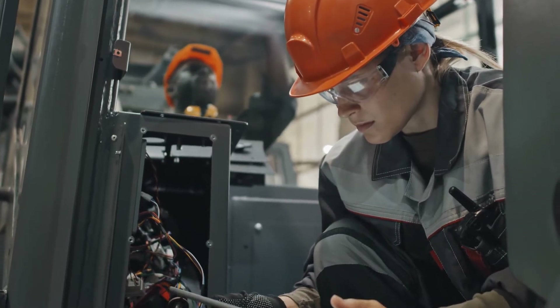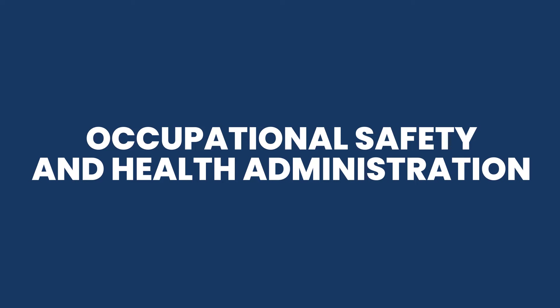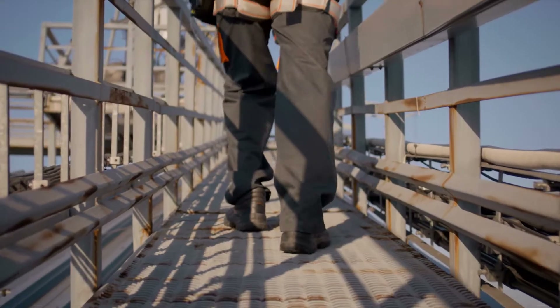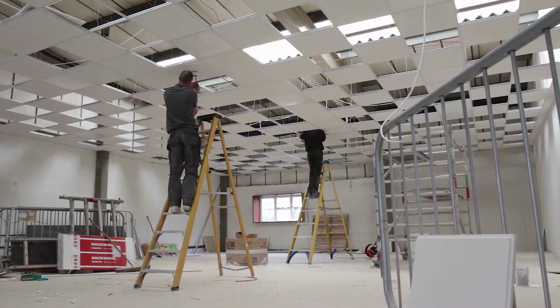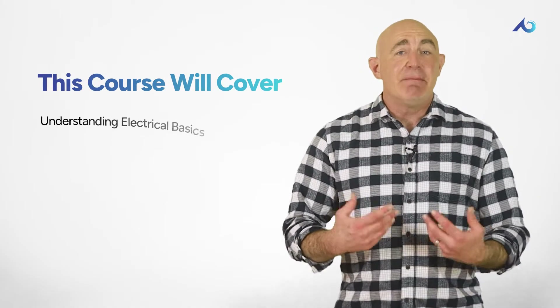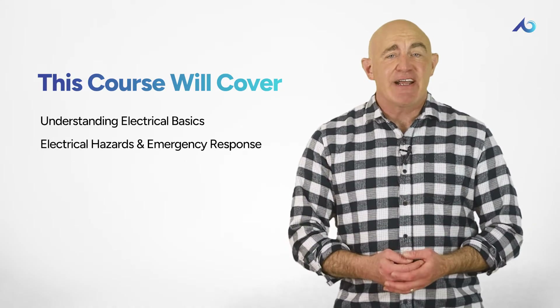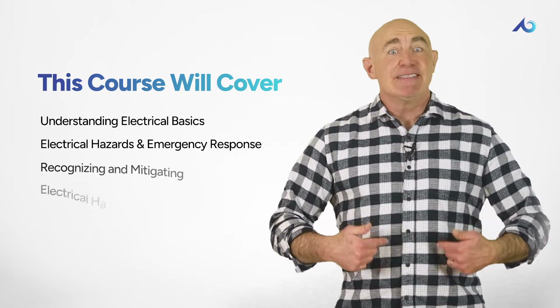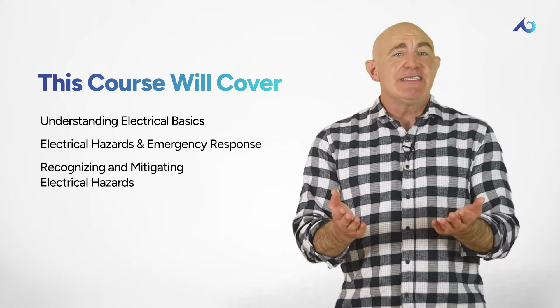To help ensure worker safety, the Occupational Safety and Health Administration, or OSHA, provides comprehensive electrical safety standards for both general and specific industries. It's also important to note that there may be additional state-specific regulations to follow. While this training provides a general overview, it's crucial to understand and follow the specific rules and regulations that apply to your line of work.